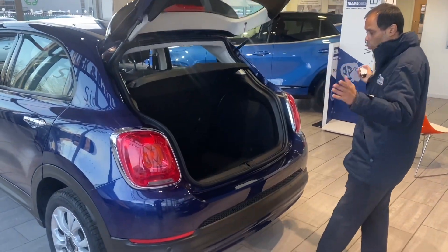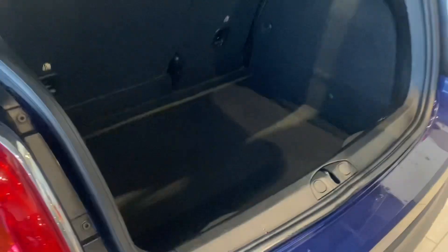There's a huge amount of space in the boot as you'll see — a lot of space there and you can get a lot of things in there.